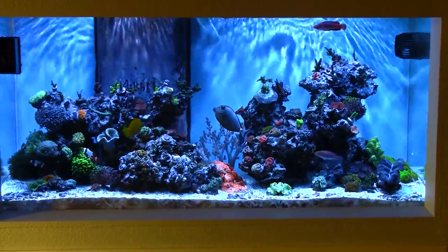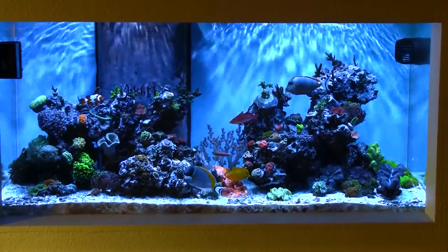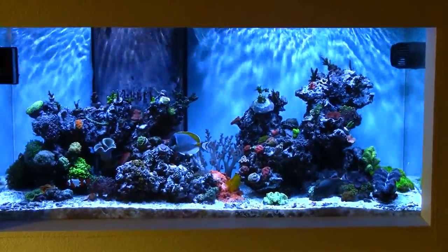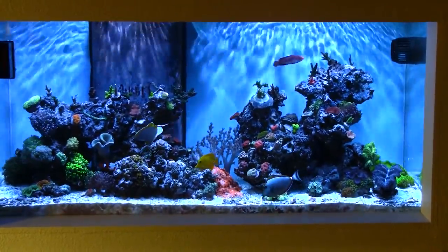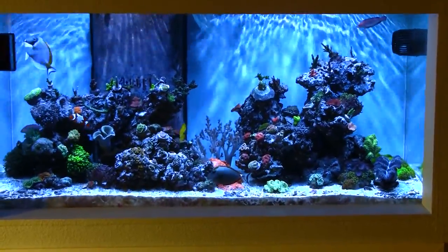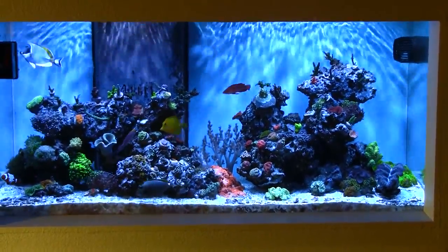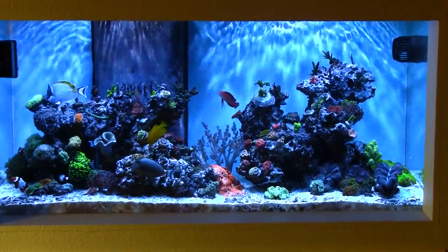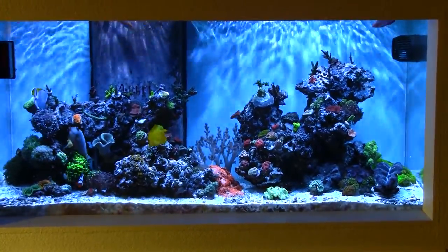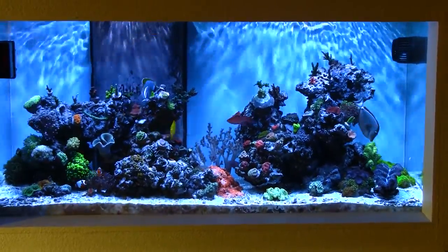Hey YouTube, Wesley Forbes here. This may be a quicker video than planned because my kids are outside and they may be busting in anytime. I went to a frag swap the other day and one of the guys was saying he hadn't seen any tank updates in a while, so I wanted to take the opportunity to do a quick video. I usually try to get one out at least once a month.